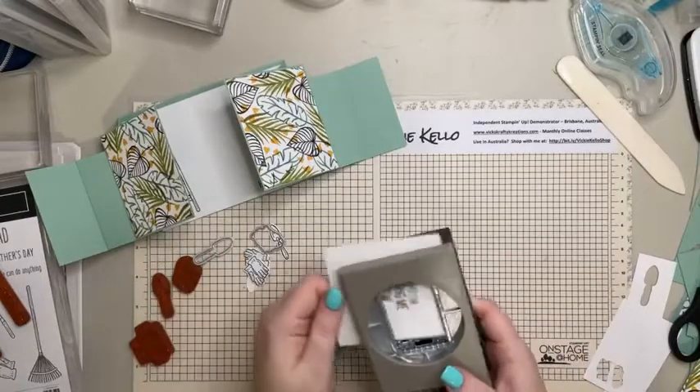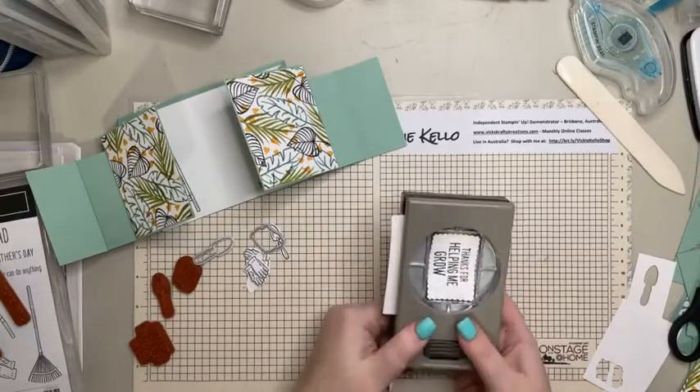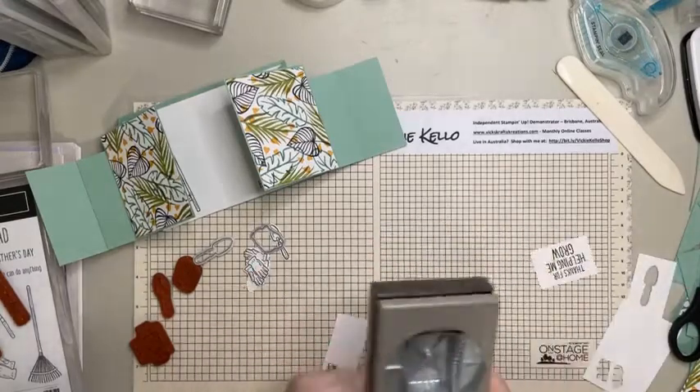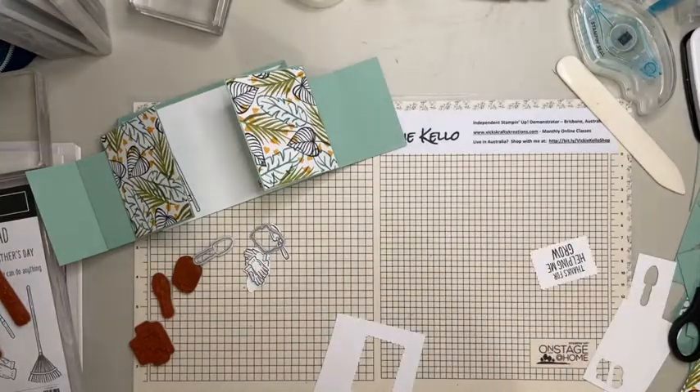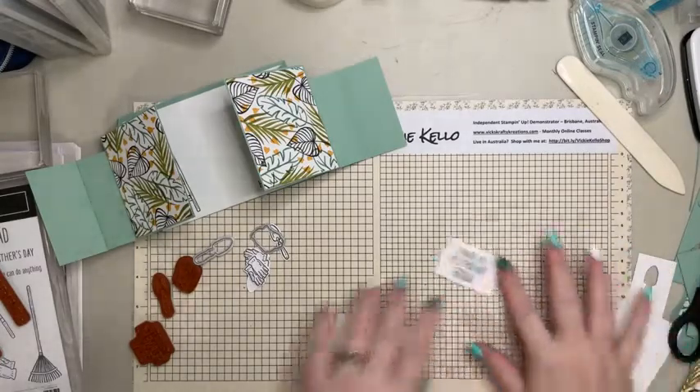I've lost quite a few punches too - well, I haven't lost them, I just went through what was in the new catalogue and what wasn't, and there's quite a few punches that are on the list to go.